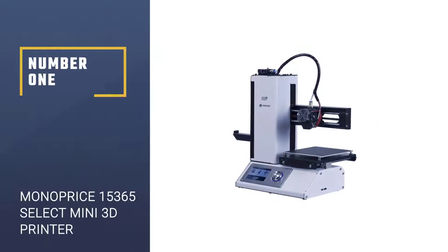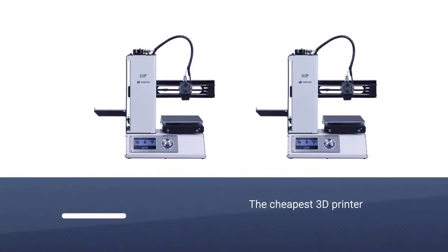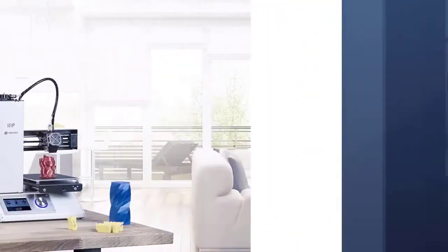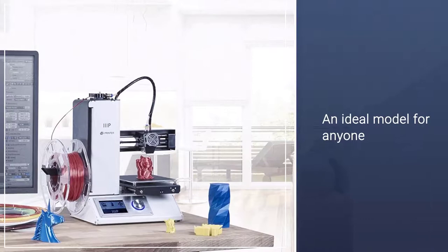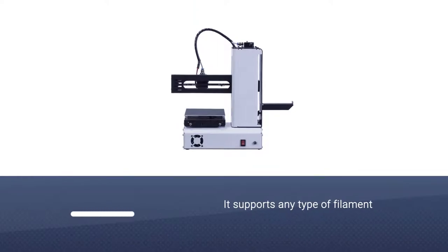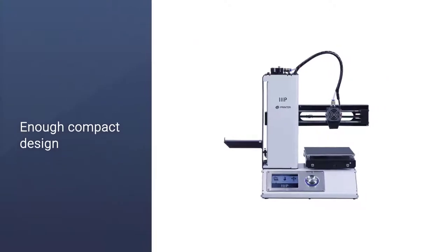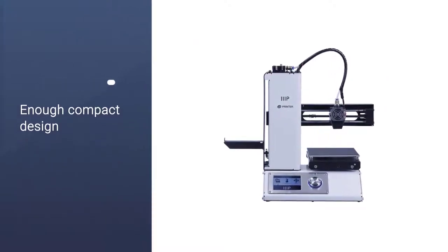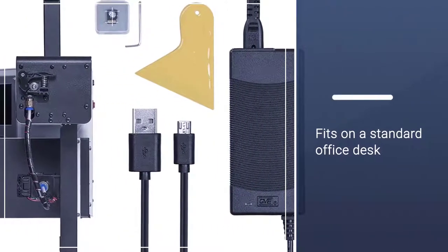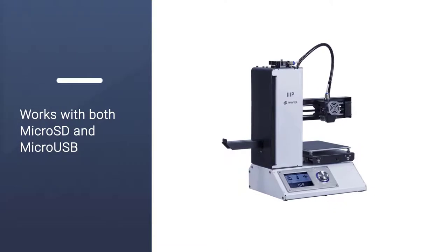Number 1: Monoprice 15365 Select Mini 3D Printer. The Monoprice Select is probably the cheapest 3D printer on the market and is an ideal model for anyone just getting into 3D printing. One of the things that stood out about this printer is its versatility — it supports any type of filament, from ABS to conductive PLA and composite wood and metal. The printer is compact enough to fit on a standard office desk and ships fully assembled. It is compatible with both Apple and PC products and works with both micro SD and micro USB.